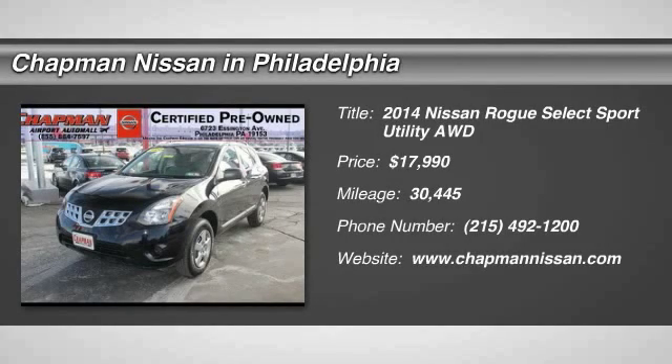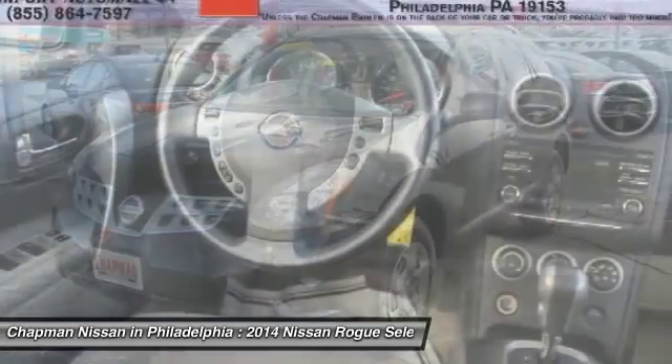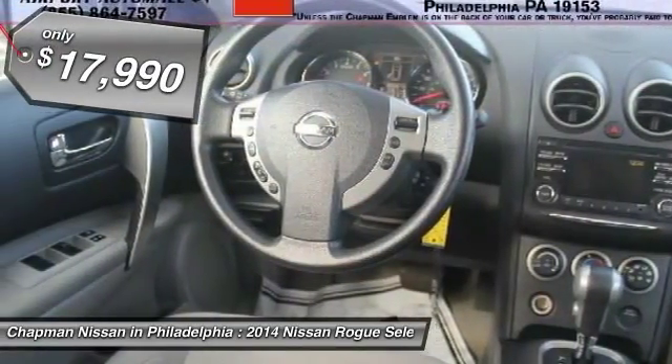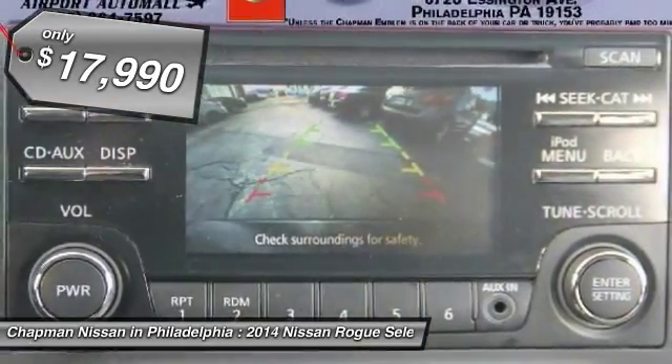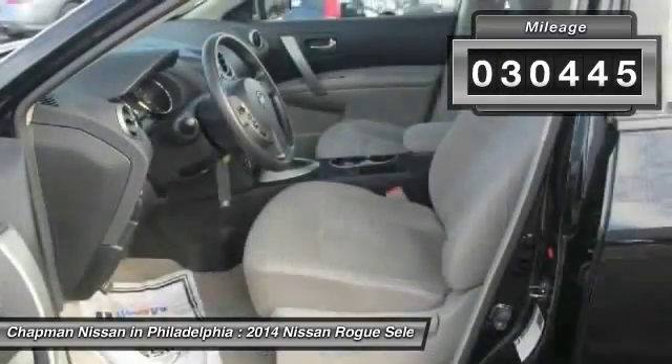Looks fantastic. This 2014 Nissan Rogue Select S is priced to sell at $17,990. A ton of features on this super clean Rogue Select S. Certified, this Nissan Rogue Select S has 30,445 miles.